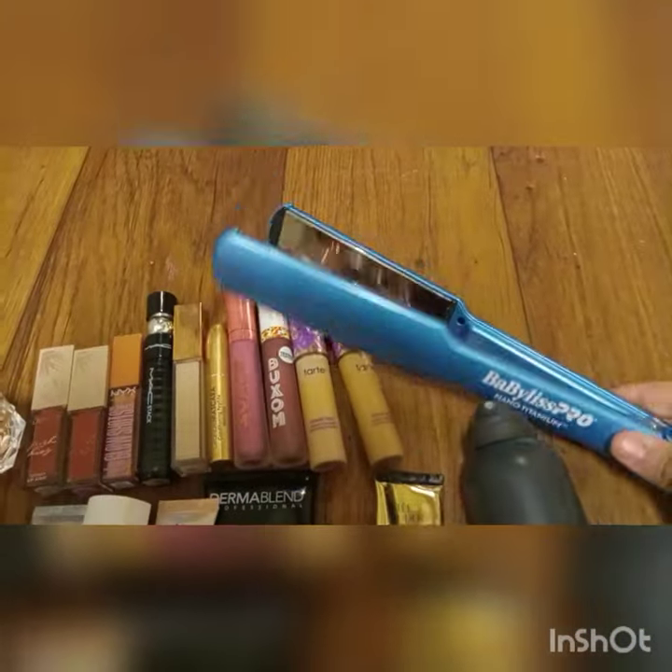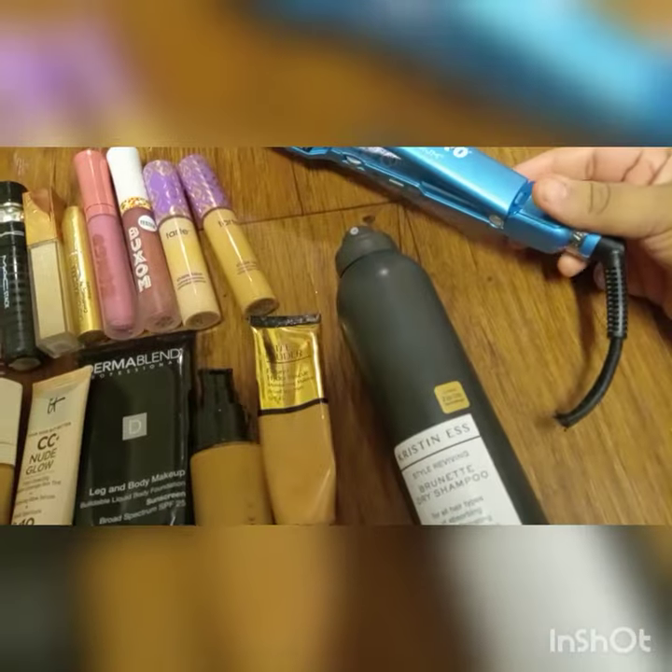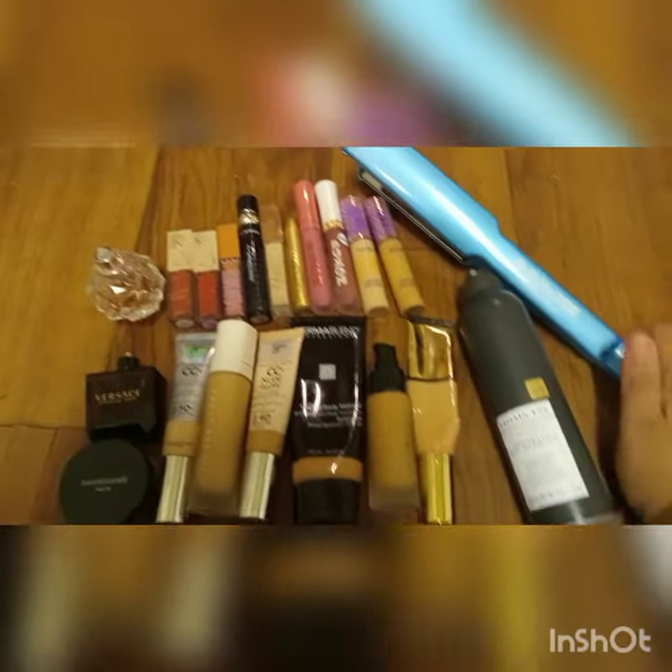And then over here I did find this Baby Bliss strainer. It is cut, but I did find a quart. So yeah guys, I hope you guys enjoyed this little video.